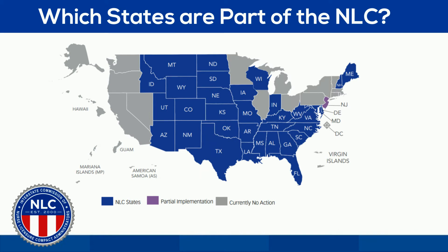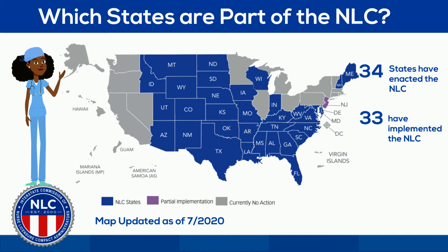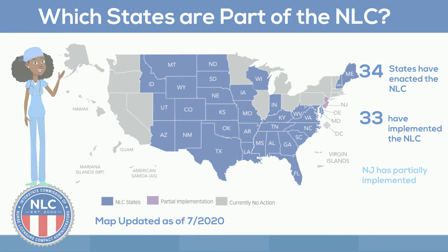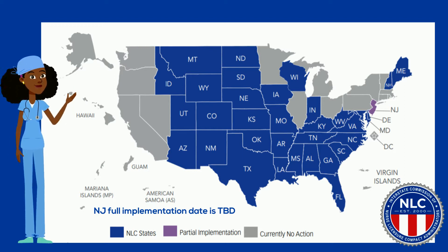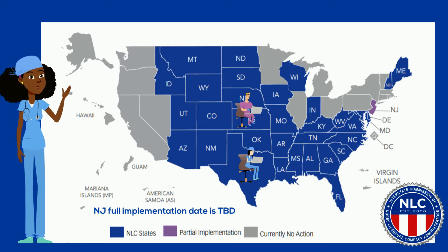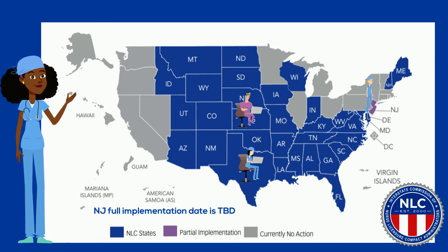So, which states are part of the NLC? You can see from the map that there are 34 blue states, meaning that 34 states have enacted the NLC. 33 of those states have fully implemented. New Jersey is purple because it is partially implemented. With partial implementation, nurses who have a multi-state license from another NLC state can now practice in New Jersey via telehealth or physically. Nurses with legal residence in New Jersey will be able to apply for a compact license after full implementation, likely in 2021.